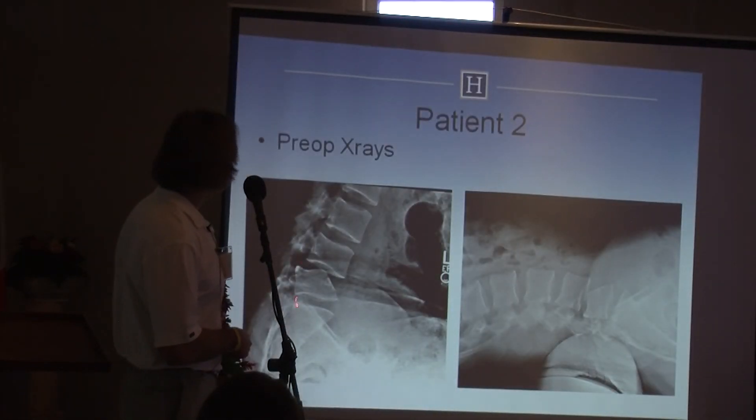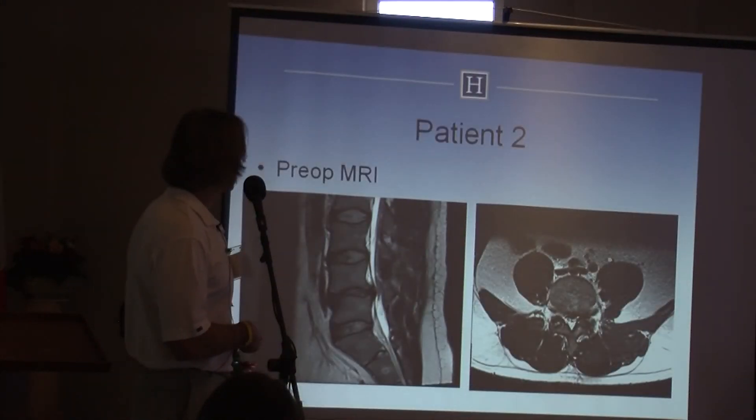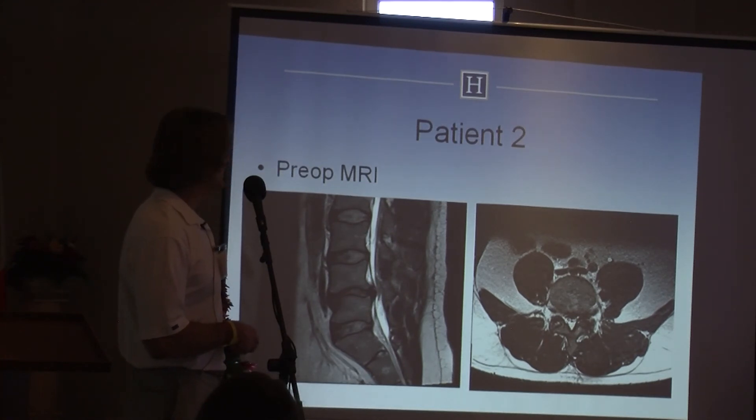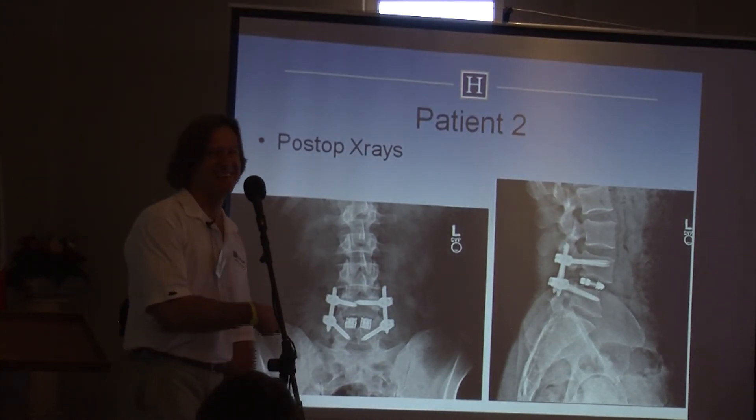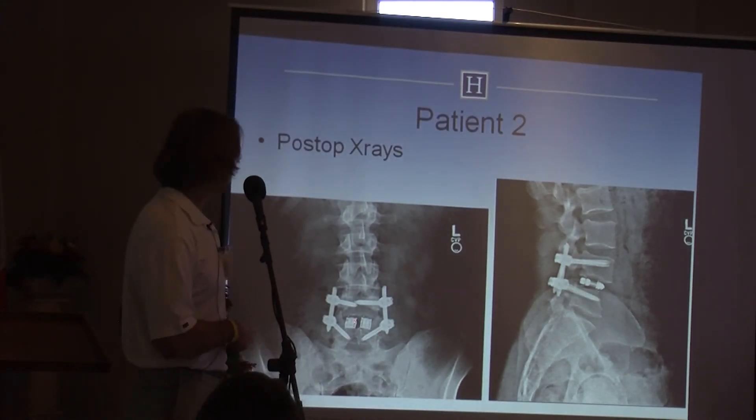Flexion and extension views confirm spinal stenosis with single-level disc degeneration. These are expandable spacers with screws — you can see the nice restoration of disc height, and he did really well.